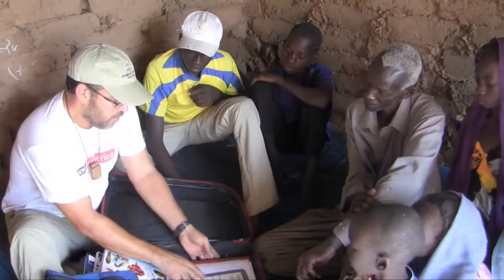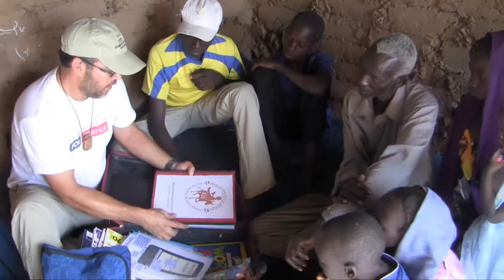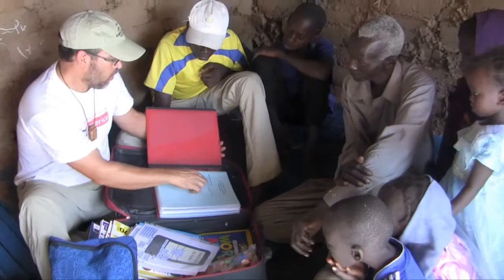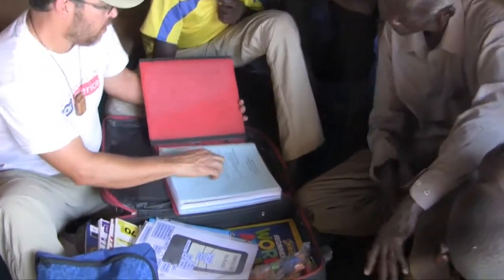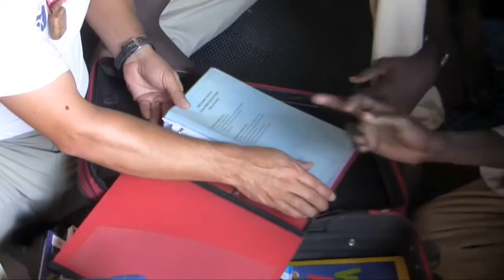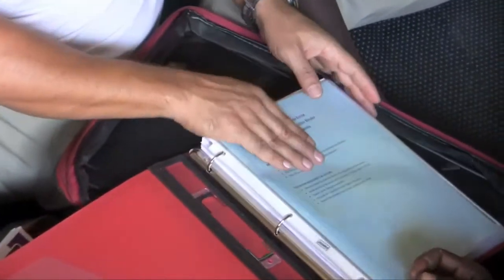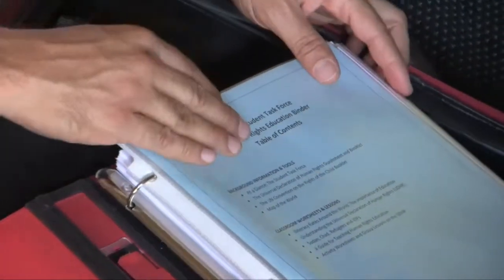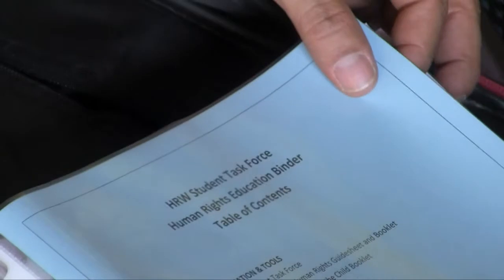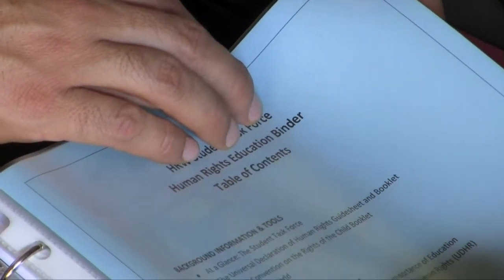All of this — some of the great stuff in the library — is what they created. So some of the students created some great material. It has a table of contents showing what's in there. This is human rights education. They had to learn it first, and then they created some of it. And then child refugees and IDPs — information on that.